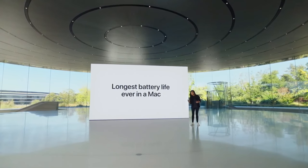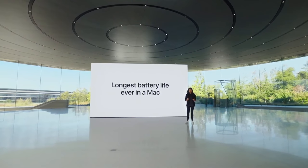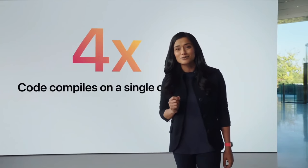And with this combination of performance and awesome battery life, the productivity of our Pro users goes through the roof. For instance, software developers can compile four times as much code on a single charge.